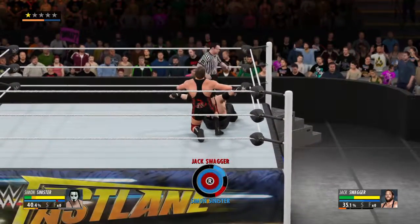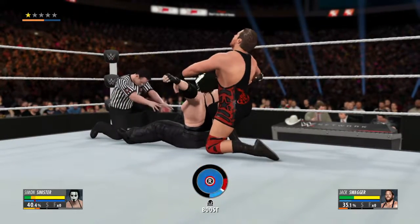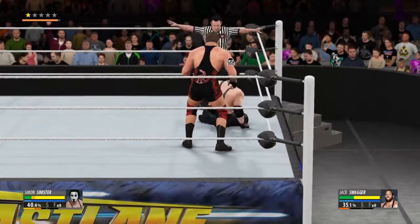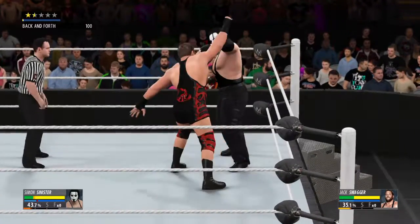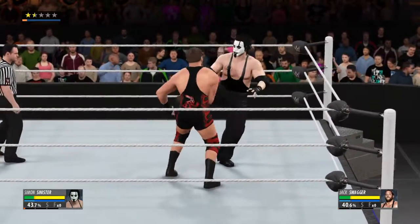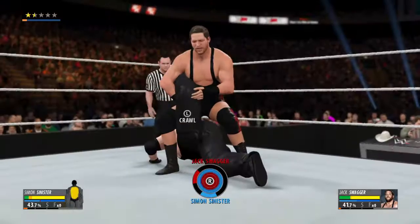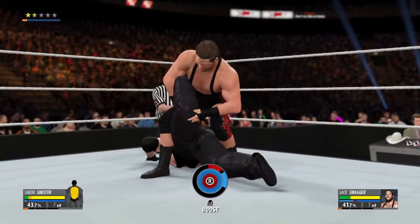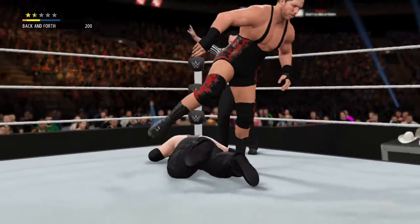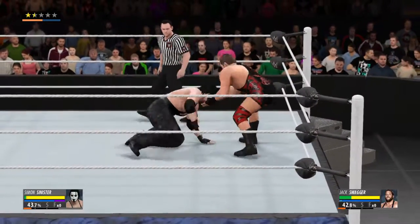He's got to do whatever he can to try to break this hold. Nice reversal and he gets out of the way. The single leg Boston Crab — a hold named after Beantown. Just a dominating display. I think we could see a lot of punishment inflicted here.